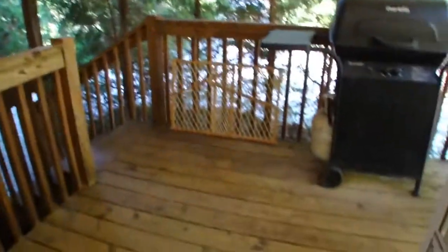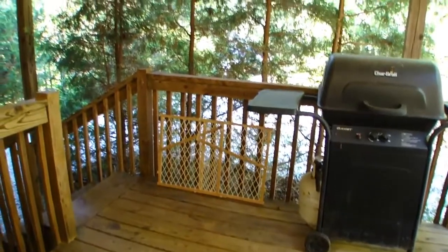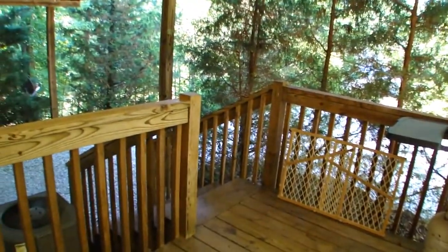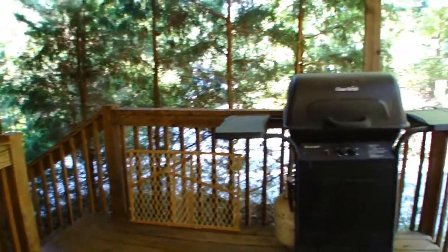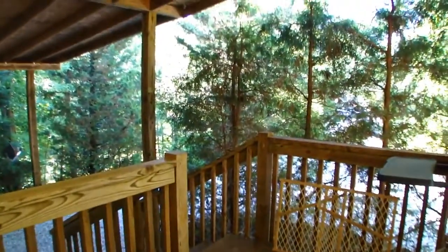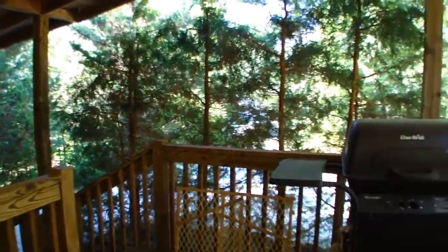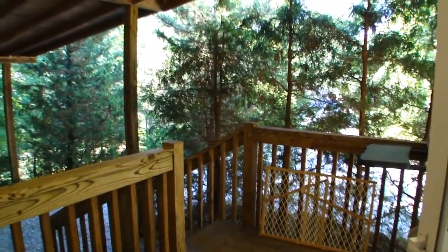I almost forgot to mention this — there's actually, out this door right here where the laundry room is, another deck. They've got their barbecue grill set up here. There's the staircase down to the carport — they do have a beautiful carport here. There's plenty of room for parties and gatherings. It's also very, very peaceful if you choose to be private and quiet.